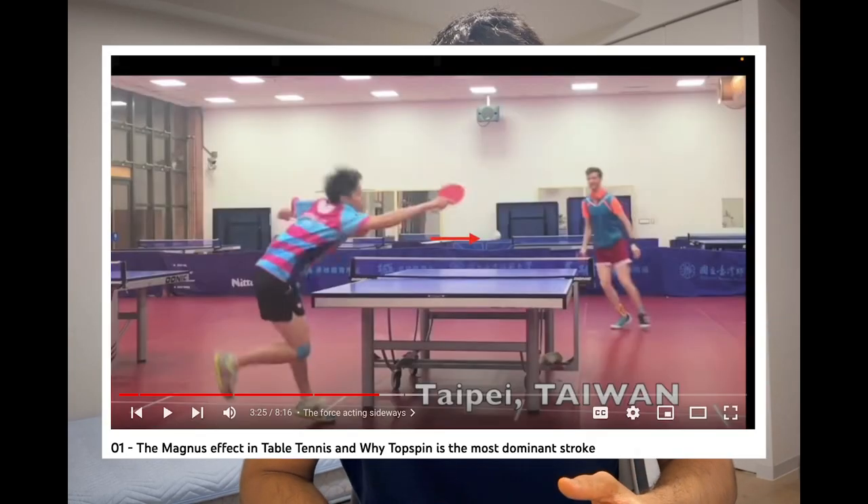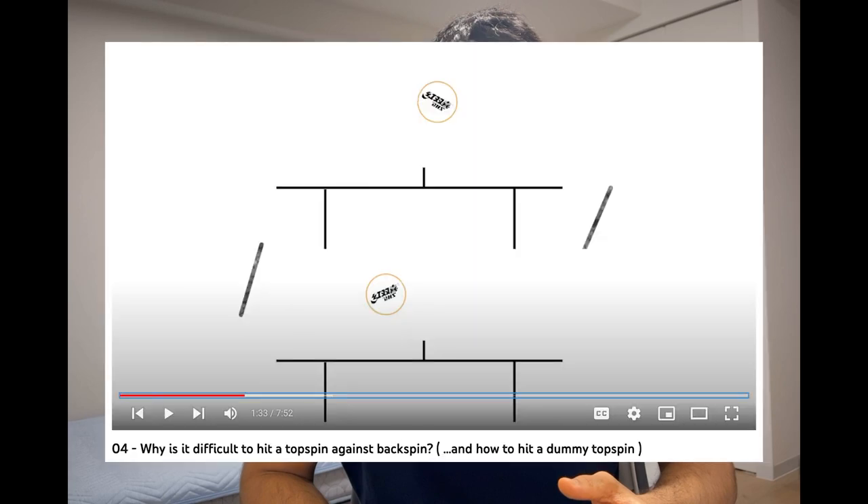Hello, welcome back. This is going to be the last topic for this series. In one of the earlier videos, we saw how if you know what's coming, then most tactics and tricky spins can be figured out. But a limiting factor is how fast the human body can move, which is why playing fast is favorable and topspin is an attacking stroke that gives you a higher margin of error compared to other strokes.